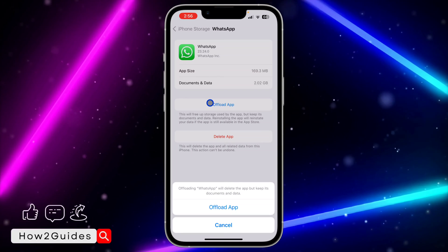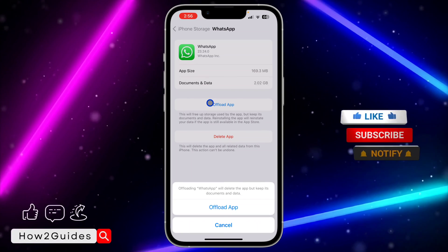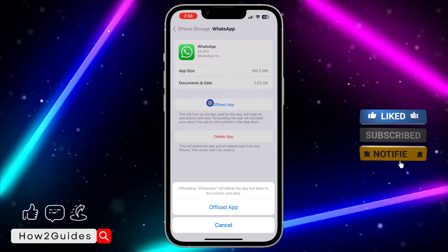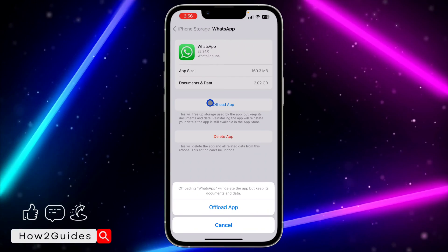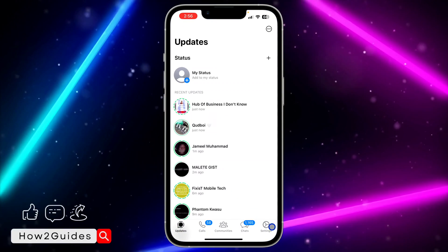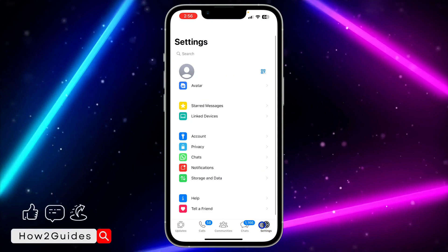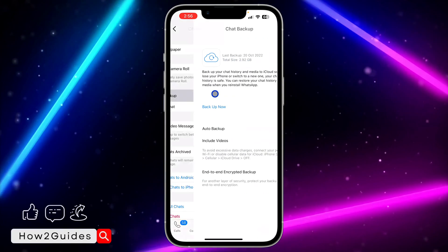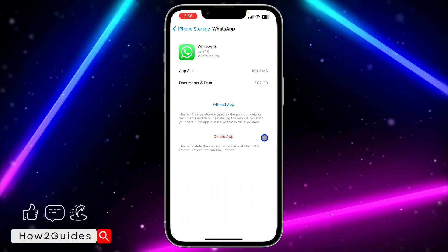Once you've found WhatsApp, click on it and select Offload App. Note that the offloading process is going to keep your documents and data — all of it is still safe. But if you are afraid of losing data, you can back up your chats first. Open WhatsApp, click on Settings, then select Chats, and you will see Chat Backup.